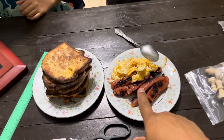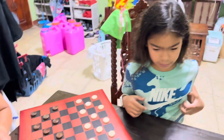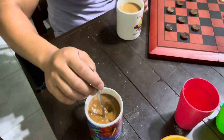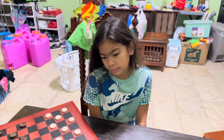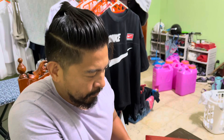So breakfast is longaniza, eggs, and French toast. We've got checkers over here with Papa and I've got coffee as well. This is our happy life in the Philippines. Today is a Saturday and yes, I know we have a lot of stuff in the background, but that's because we're living in one room.